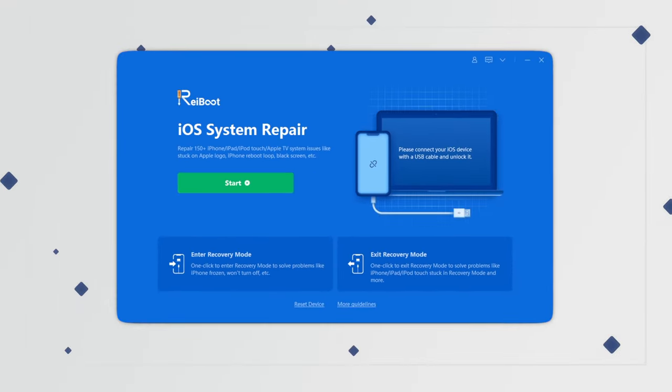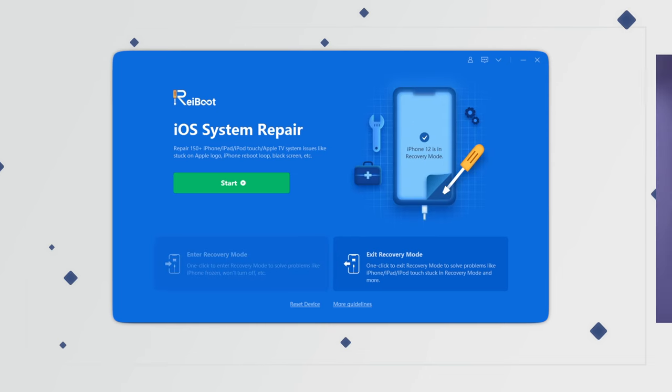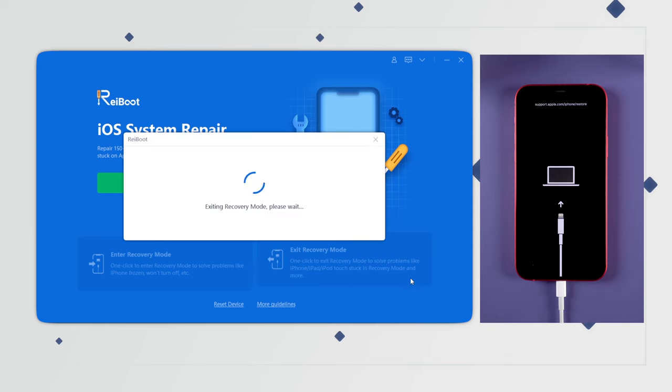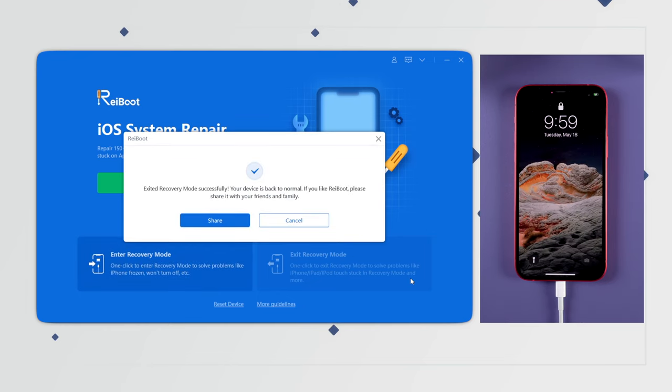If your issue is being stuck on recovery mode, things are even easier than you can imagine. All you need to do is connect your iPhone to the computer, and once it's recognized by Reiboot, just click on 'Exit Recovery Mode' in the bottom right corner. In just seconds, your iPhone will be saved from this issue — and it won't cause any data loss.